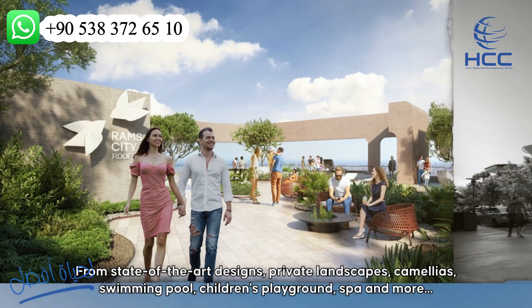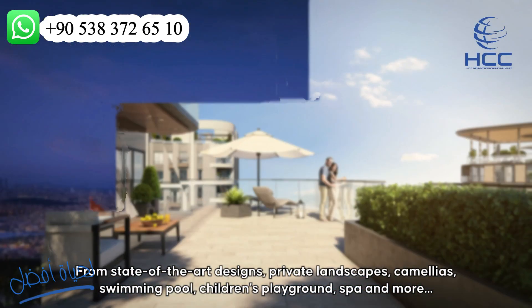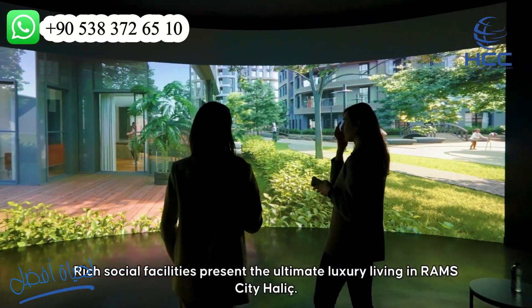From state-of-the-art designs, private landscape, camellia, swimming pool, children's playground, and more, rich social facilities present the ultimate luxury living in Roms City Hallage.